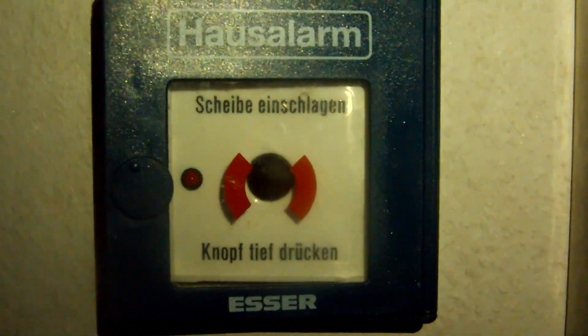Hello YouTube. Today I want to show you a new fire alarm, which is a Keratin Esser 766231. It's a fire alarm really common here in Germany. I also had this in our school, in our classrooms, and just remember this.